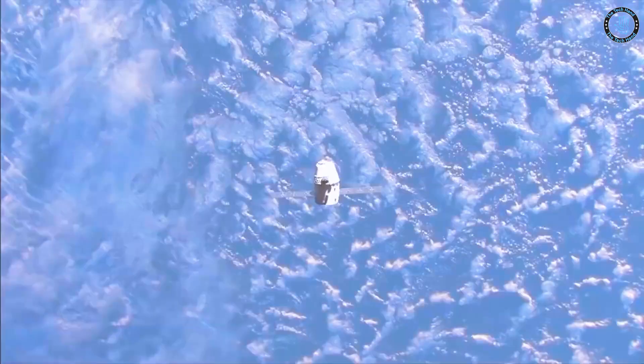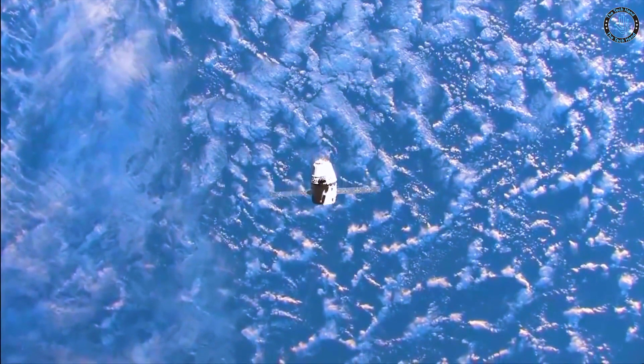Can we throw satellites to space? Are we ready for this? Hello everyone, welcome to The Tech Hand.